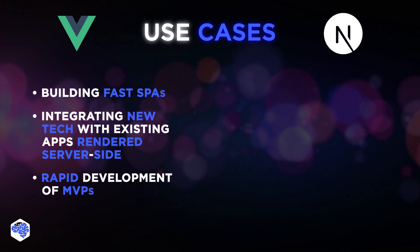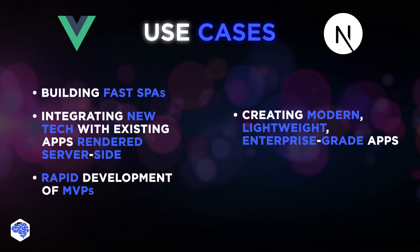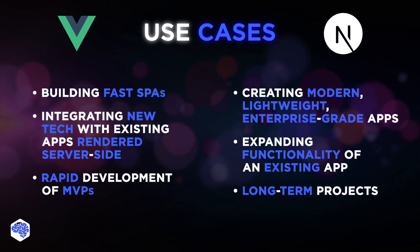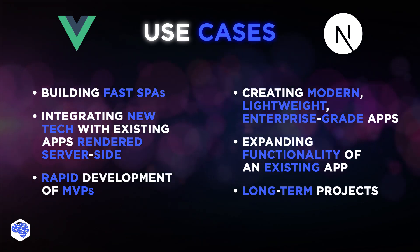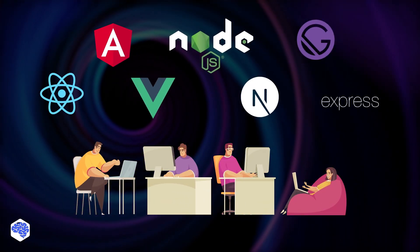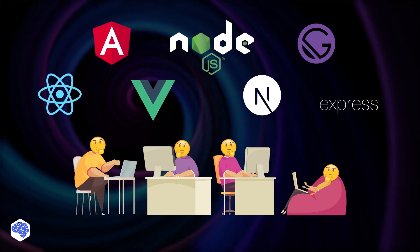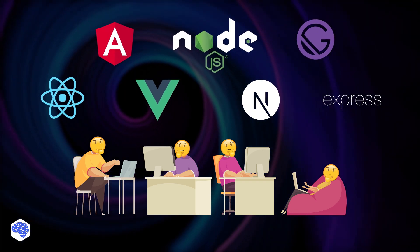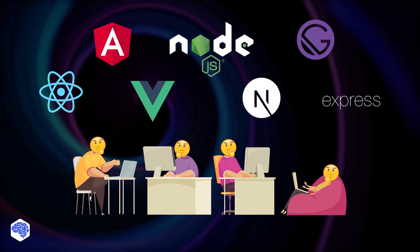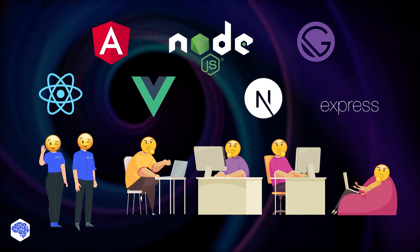Next.js, on the other hand, excels at creating modern, lightweight, enterprise-grade applications, expanding the functionality of an existing application, and long-term projects that can leverage strong community support. So, in conclusion, the choice between Vue.js and Next.js largely depends on the specific needs of your project, your team's expertise, and the long-term vision for the application. Both are robust and versatile frameworks that offer a plethora of features for modern web development. In Jelvix, we use both frameworks and are happy with our choice.